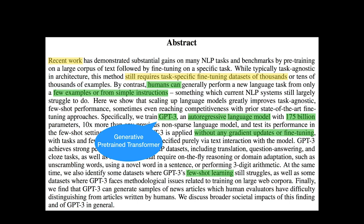Yes, this research paper will show you the amazing results of GPT-3, which doesn't require fine-tuning on specific tasks at all. What is the magic behind it? The magic is few-shot learning.